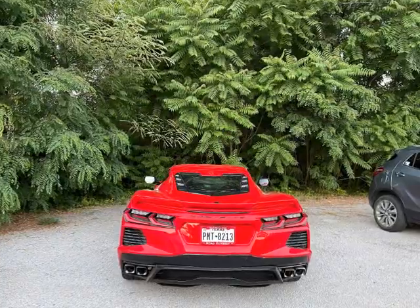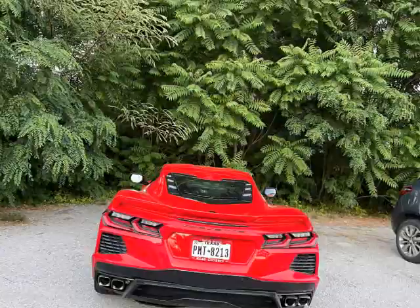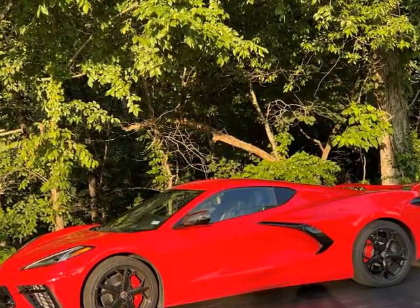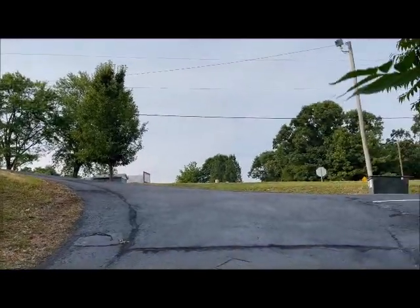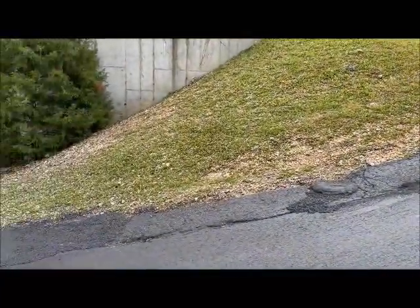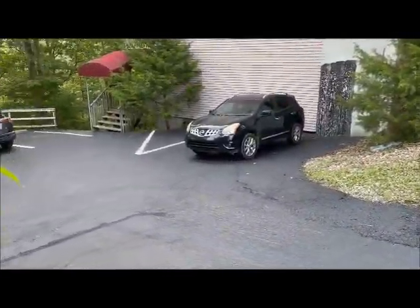A quote I found off one of the Corvette forums said: 'Another really bad thing to do is to ride the brake downhill at a slow speed. The DCT will buck and go back and forth between gears.' Which is, I think, what happened to me. And then it continued: 'I have a long steep driveway and I pull both paddles to coast down it every time.'